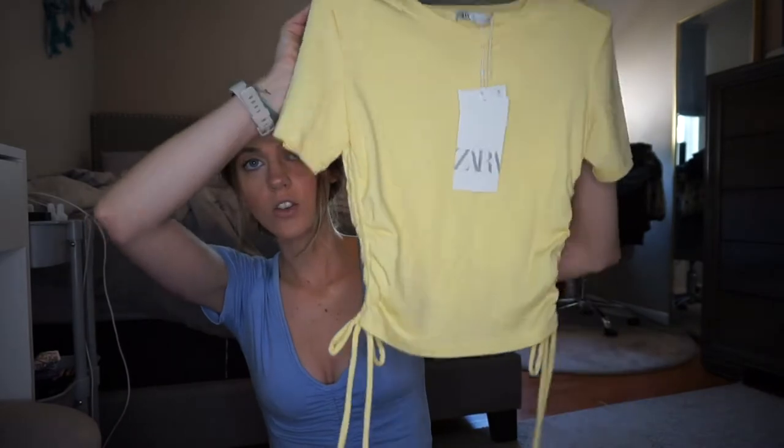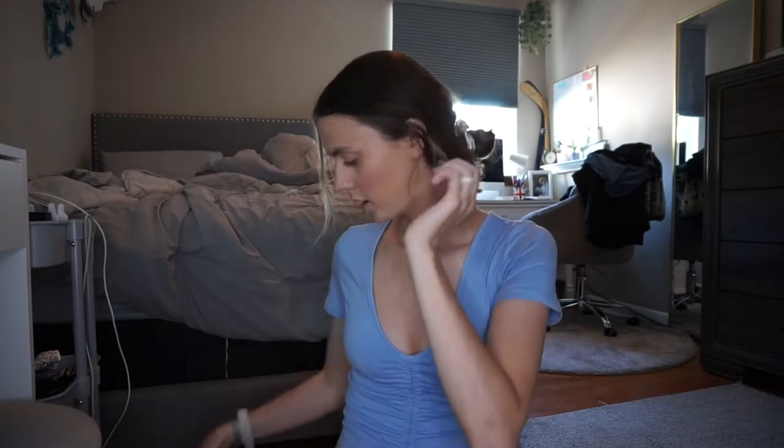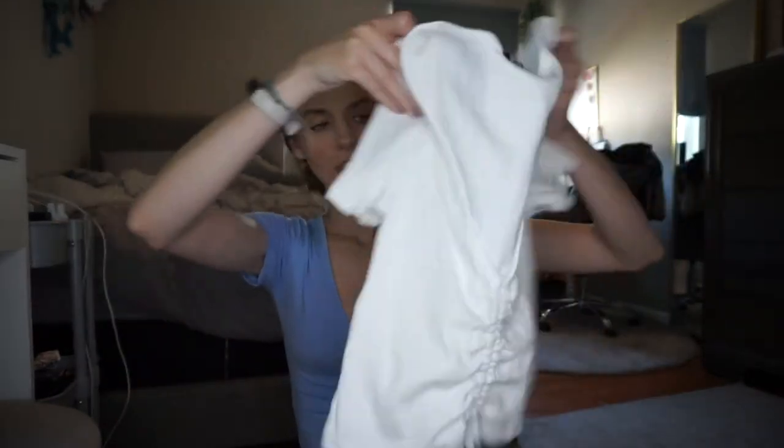We went to this huge mall in Washington D.C. and I picked up some stuff from Zara — we don't have a Zara at my mall. They had this cute little yellow shirt that has ties on the side, which was $12.90. I also got a plain white tank top for $5.90 — such a cute little statement piece you could wear with anything. And another shirt for $12.90, just kind of like the top I'm wearing today.